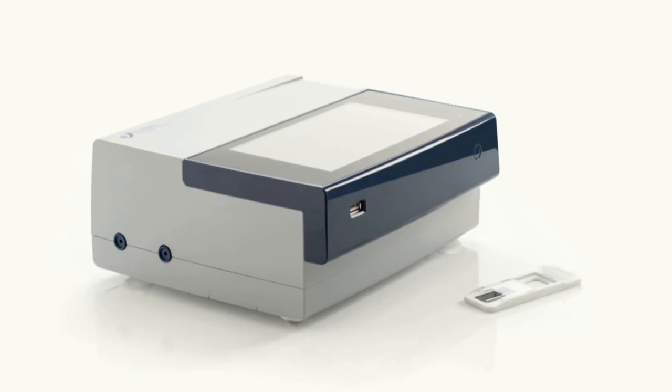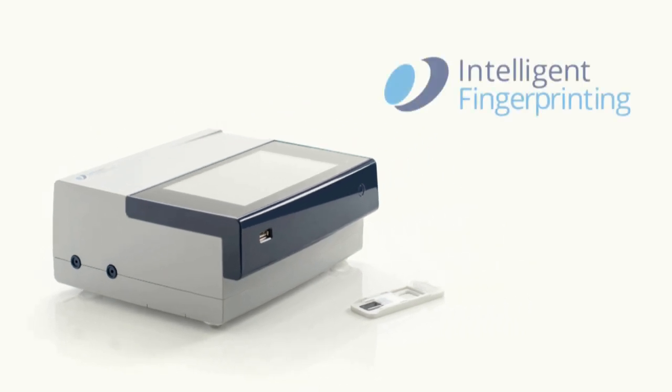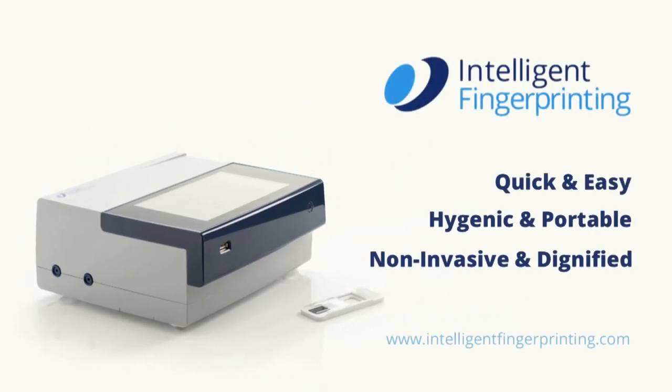There are many millions of these tests carried out every year, so the potential use for the Intelligent Fingerprinting Drug Screening System is enormous.